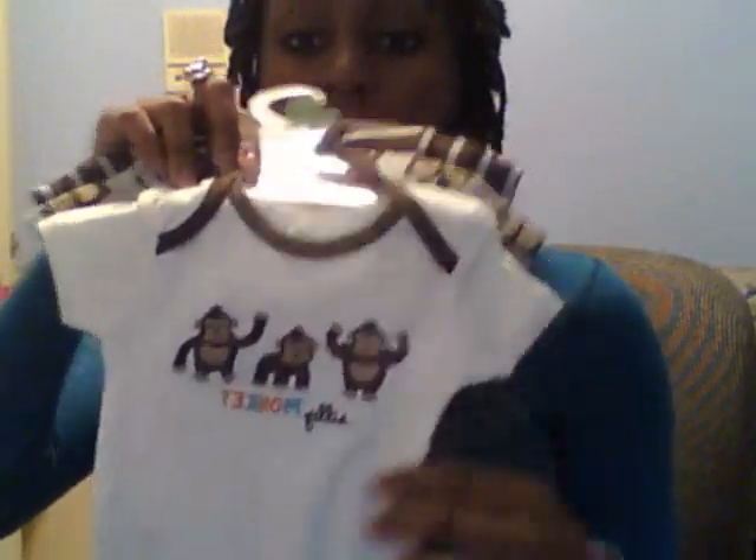The bibs earlier had monkeys on them — these are the matching onesies. One says 'silly monkey' and another says 'just hanging out.' I think his bed set is going to be this theme too — I'm pretty sure it's going to be monkeys. I've been seeing a lot of cute monkey sets or elephant sets, and I really like brown and green, those earthy go-green colors. I think we might go with that.